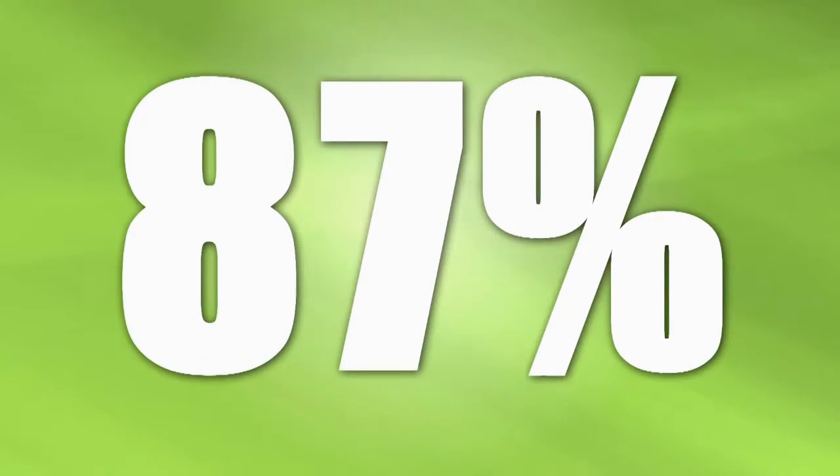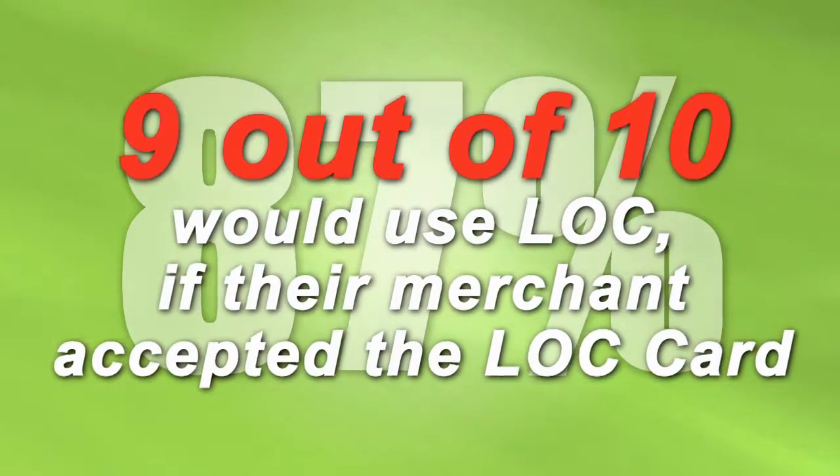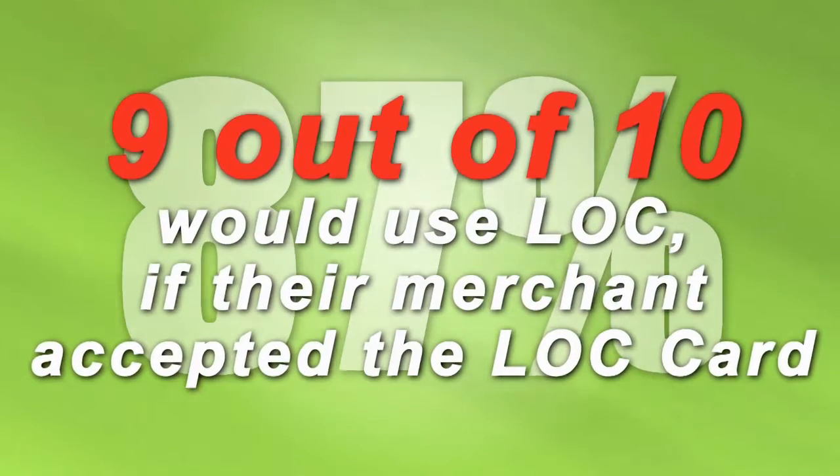And there is one more number — the kicker, one you'll want to remember. A whopping 87%, almost 9 out of 10 customers, say they would use Lock if their merchant offered or accepted the Lock Card.